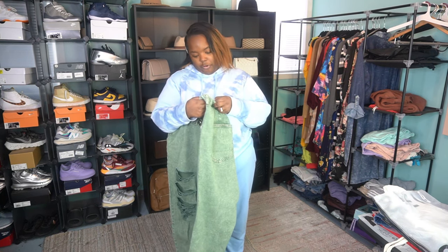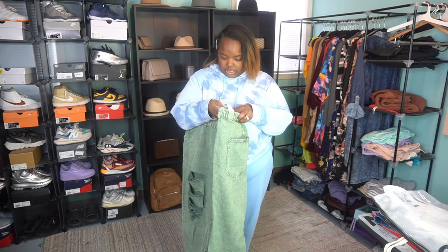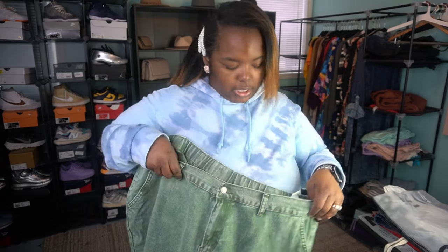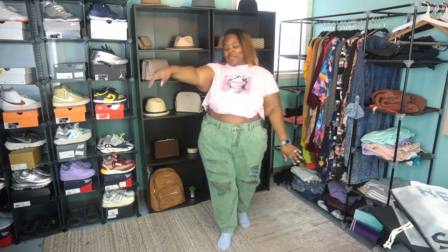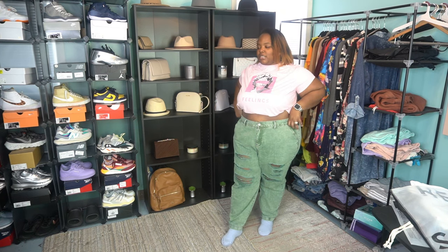These are Shein Curve Plus, size 24. I have only purchased jeans from places like American Eagle and Old Navy. Y'all know sometimes Shein can act crazy with their sizes, but when they came out with Shein Curve Plus, that really geared toward a real size 22 and up — not a 5X masquerading as a 22. This is the look — we're gonna try these on, and I am absolutely in love.